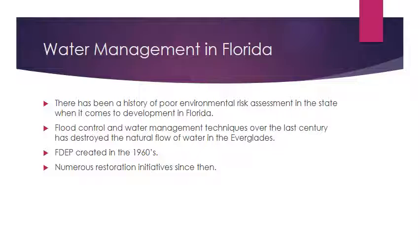At that point, people decided it was worth making more of an effort toward restoration projects in terms of the Everglades and water management, because the problems associated with it became more apparent. The issue is that there have been multiple restoration initiatives that have had varying levels of success, and it's been generally unproductive up until now.